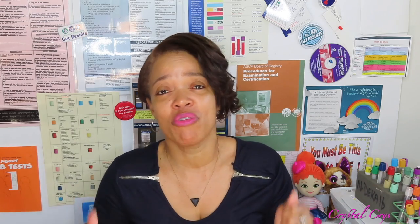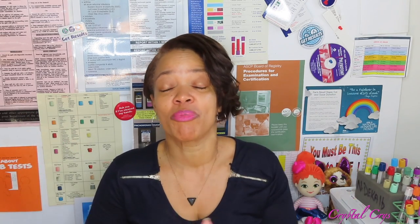Hey everybody, welcome back to my channel! Thank you guys so much for being here — to all my new subscribers, thank you so much, and to everyone who's been here from day one, two months in, three months in — I just appreciate you guys and love you so much. Thank you so much for being a part of this wonderful Phleb Fam.